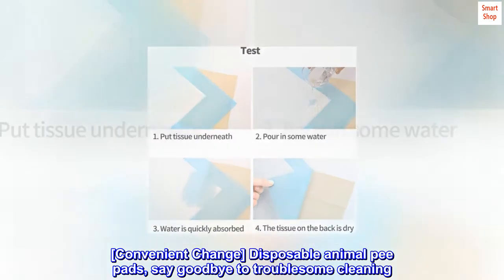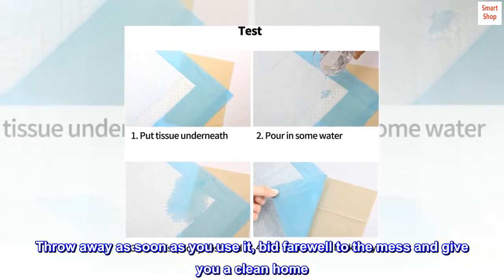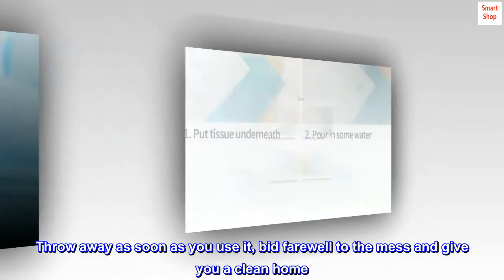Convenient change. Disposable animal pee pads — say goodbye to troublesome cleaning. Throw away as soon as you use it, bid farewell to the mess and give you a clean home.